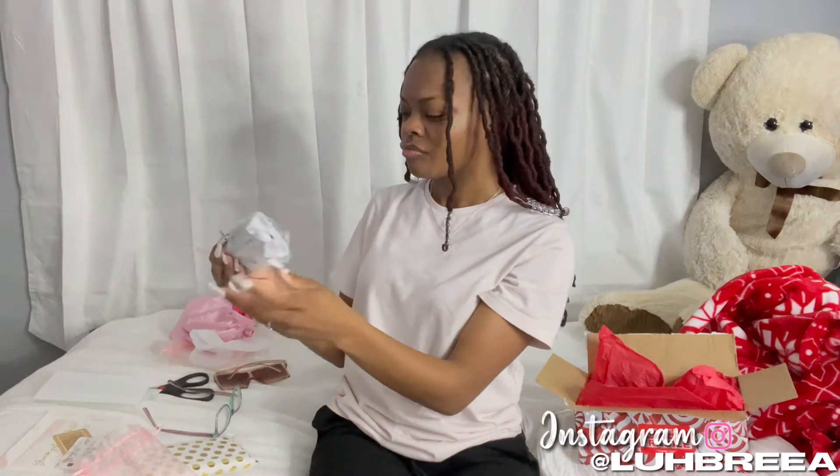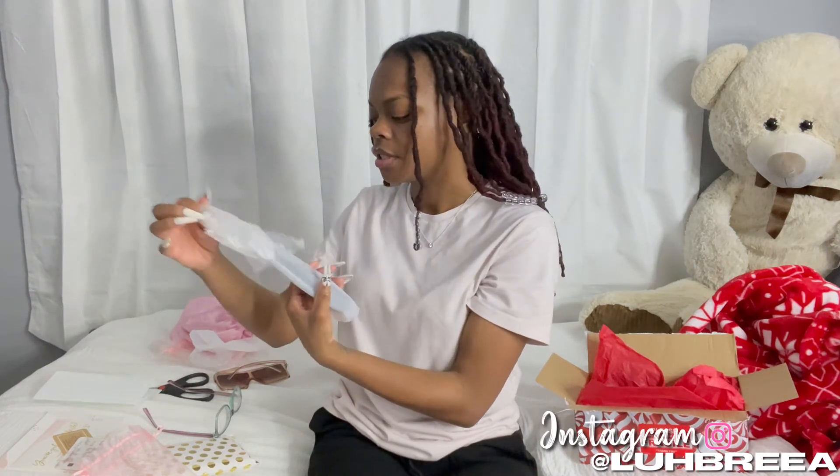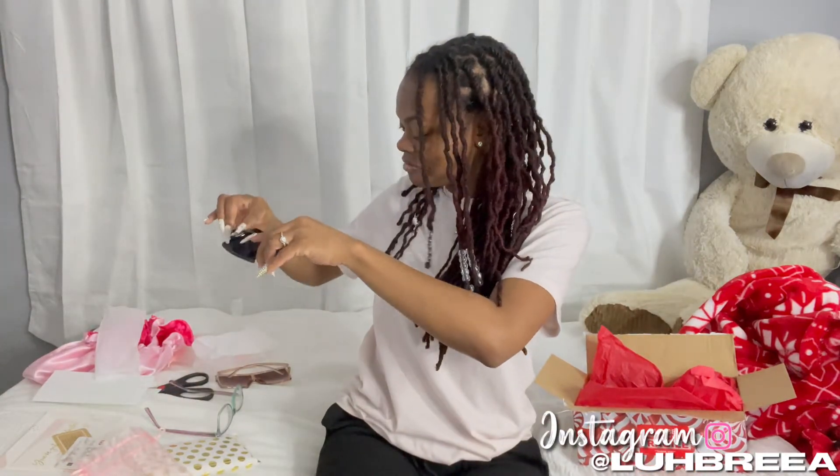My girl knew what she was doing, and with summertime coming this is the best time to have them. These are the ones I've been looking for. I'm getting excited — let me slow down. I'm trying to keep the bubble wrap intact so I can put them back. My girl really knew what she was doing with these!